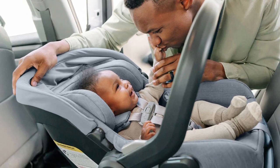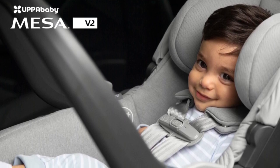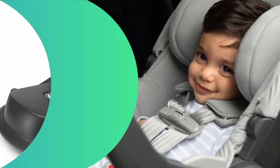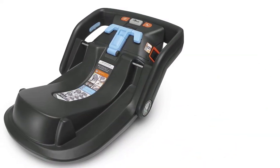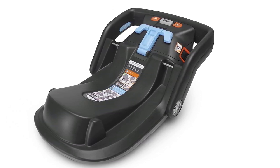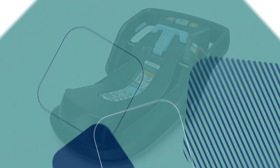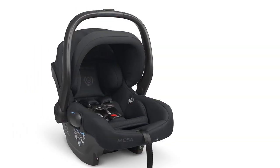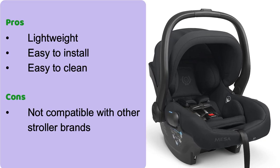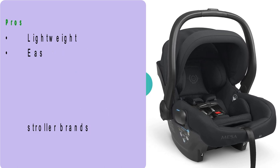The Mesa V2 weighs a little under 10 pounds, putting it on the lighter end of all the car seats on the market. It was thin enough to fit well into the back seat of our Honda CR-V, and its strap-based system made it easy to install. The Mesa comes with a base, but you can also use the European routing system to thread a seat belt through the back. To remove the car seat from the base, you only need to grab the handle — it's a one-handed release. The only downside is you'll need to buy into the UPPAbaby system to attach the car seat to a stroller. Pros: lightweight, easy to install, easy to clean. Cons: not compatible with other stroller brands.